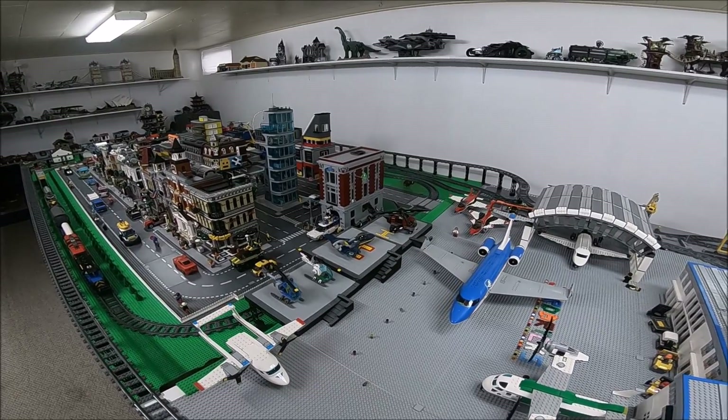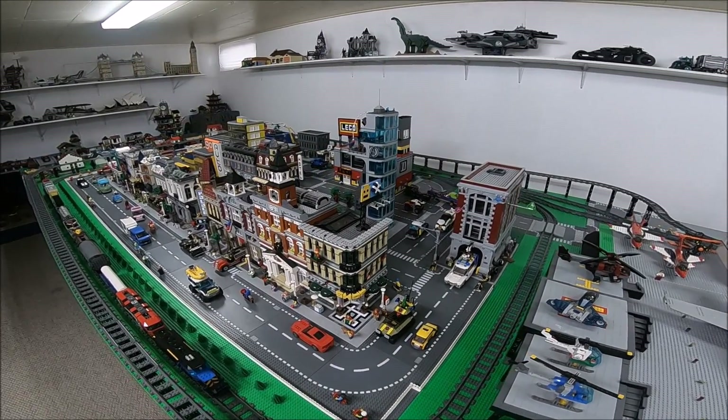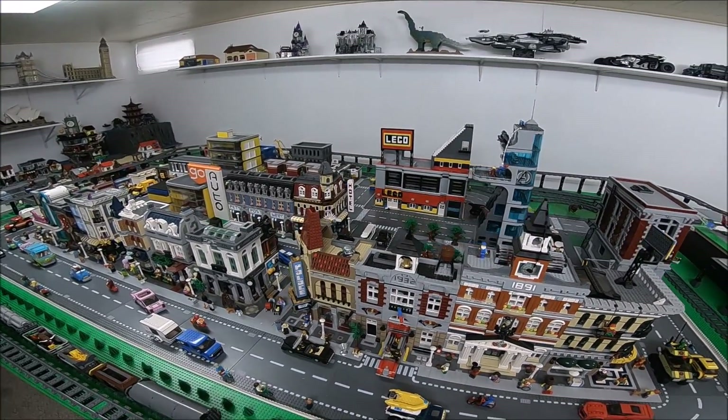Got a quick update for you guys today. I've been able to put some work into the Lego City over the past couple days, and I've made some pretty significant changes to the overall layout.